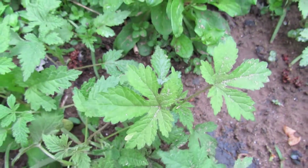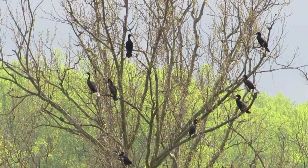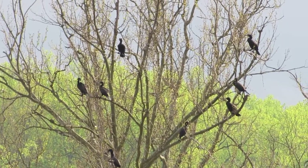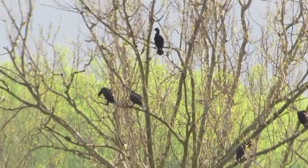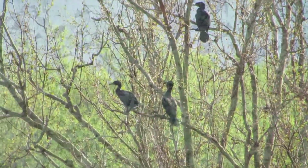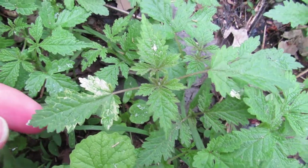Now my curiosity has peaked. There's got to be more in here — you can see all these plants. Alright, I think we got another one here, just a little bit on these leaves.